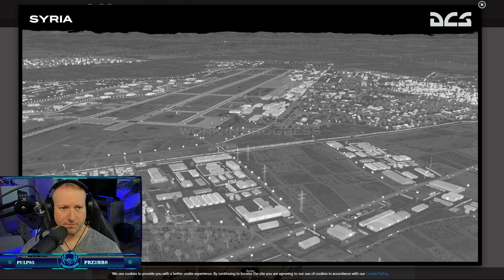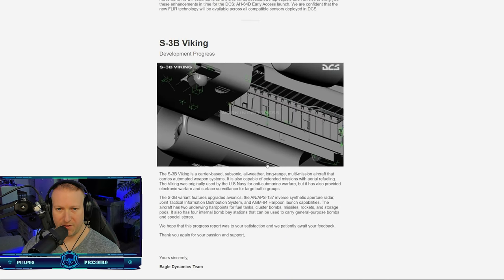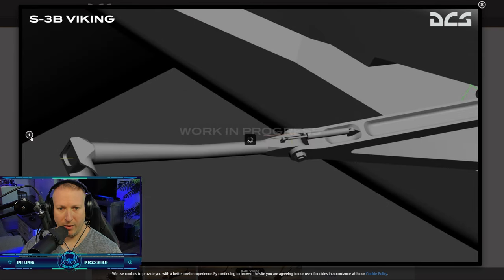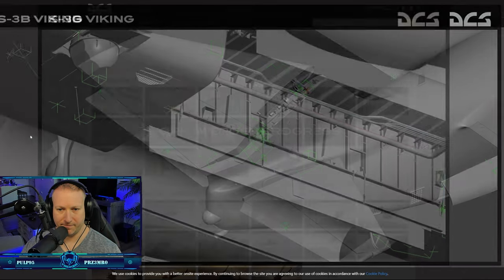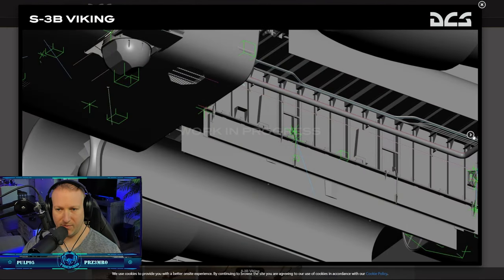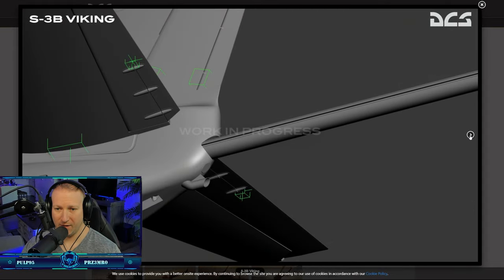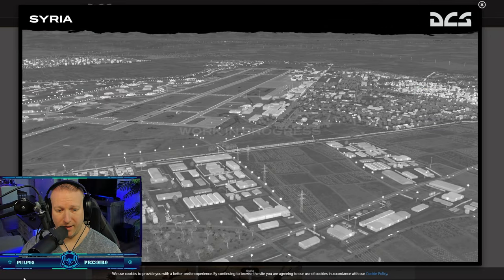Also in development besides the FLIR is the S3 Viking — and this is just for the AI, not a flyable module. The new model pictures are pretty impressive. I think we can all agree that the current S3 model doesn't look the greatest, but it gets the job done. Exciting news on that front from Eagle Dynamics.